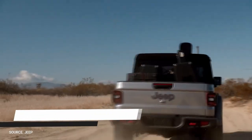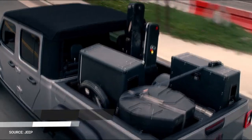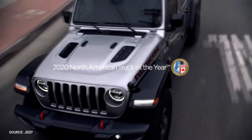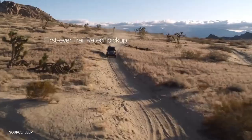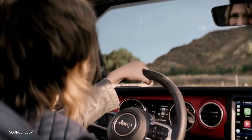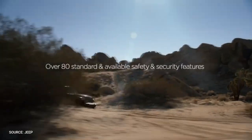Jeep Gladiator. Jeep made a name for itself by providing rugged off-road SUVs, but 2020 saw the carmaker come out with the Gladiator, bringing buyers a pickup that's just as capable as the Wrangler. This is the longest Wrangler ever and the only convertible four-door pickup truck on the market. Wranglers are not known for their ability to tow, but the Gladiator can tow up to 7,650 pounds.